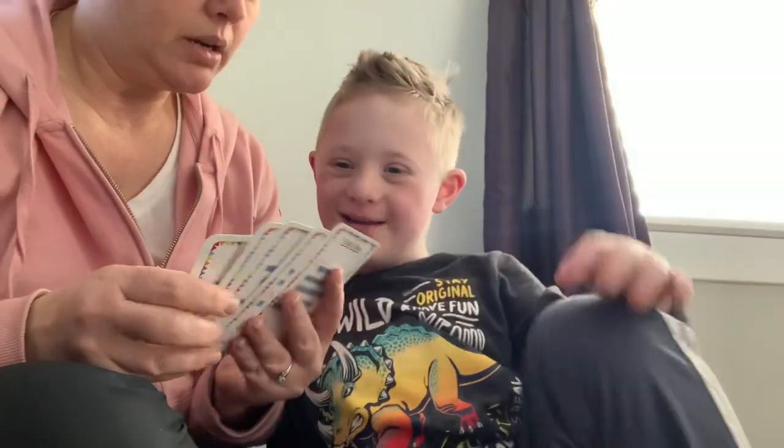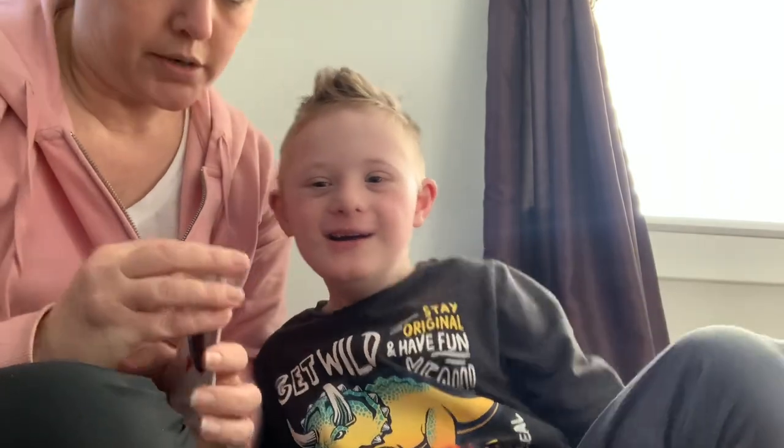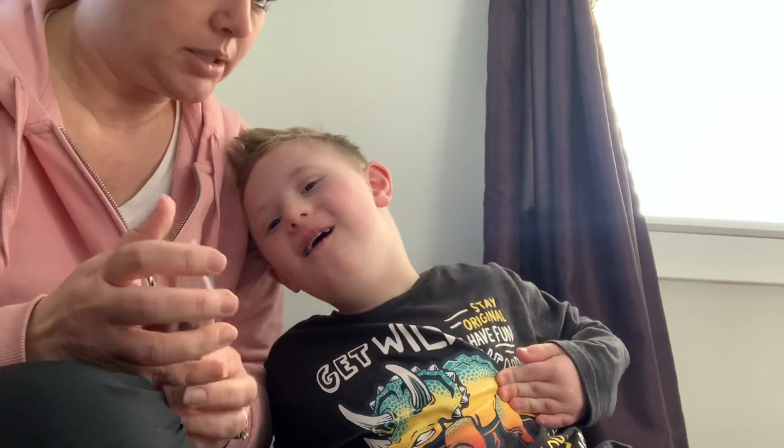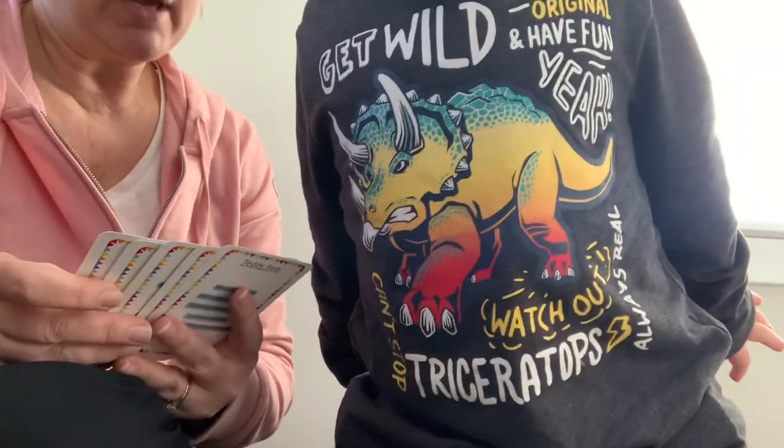Okay, Cooper, say hi. Hi. Alright, we are going to learn some new words. And these are kind of words that you know a little bit, but they're different. So it's called vocabulary.